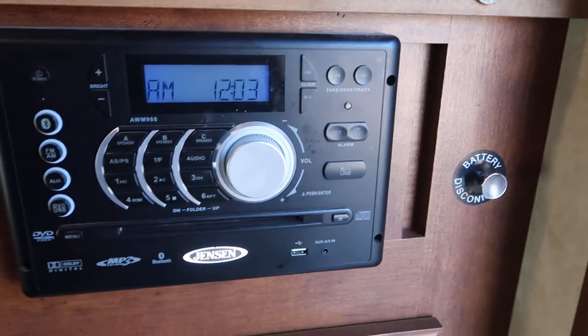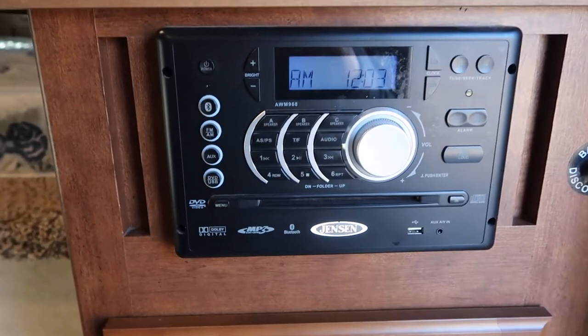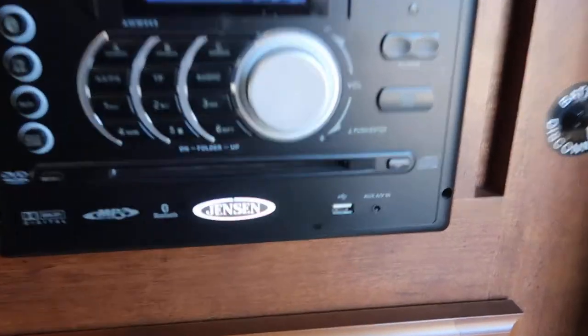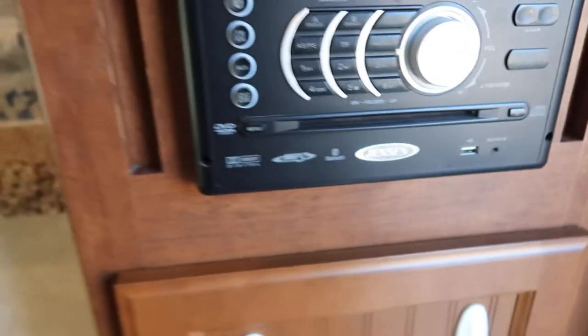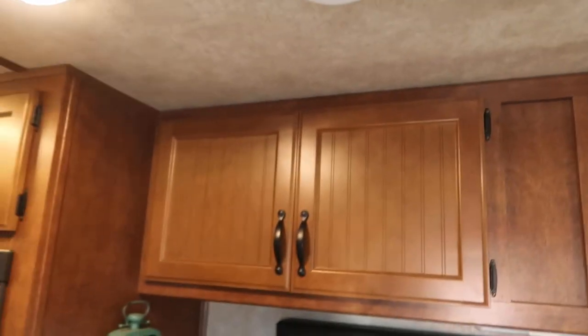Steps up into the bunk, stereo — can play DVDs and CDs, you can Bluetooth, you can stream with it, auxiliary cord jack. Nice big bunk, storage up in the nose, lots of overhead storage above the jackknife sofa.